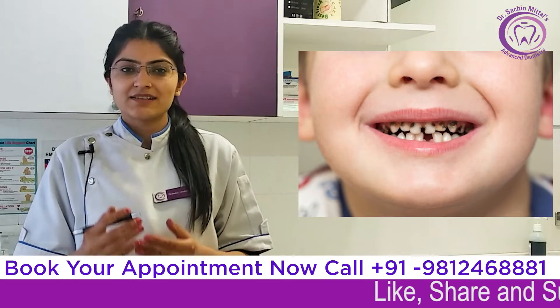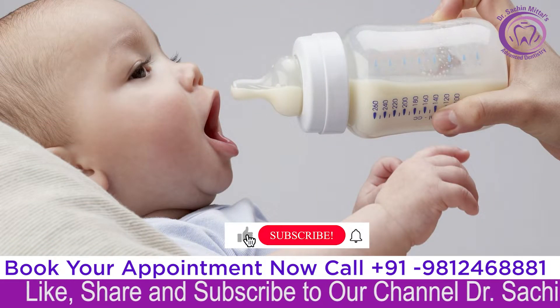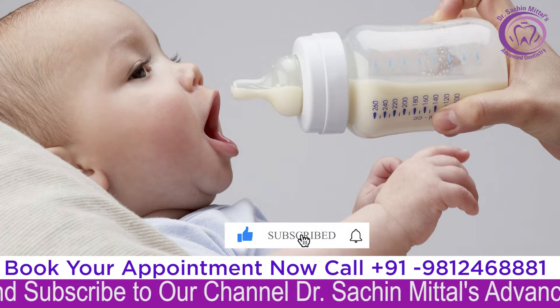It is important to see children aged 2 to 5 years, because the feeding of children in this age group is done through a bottle.